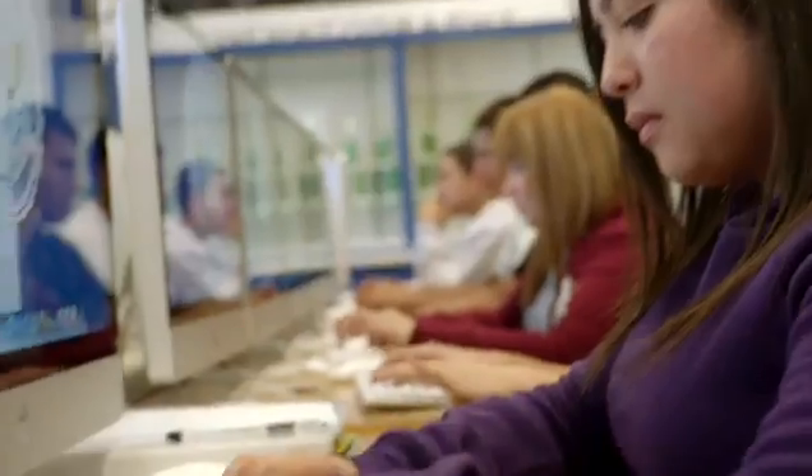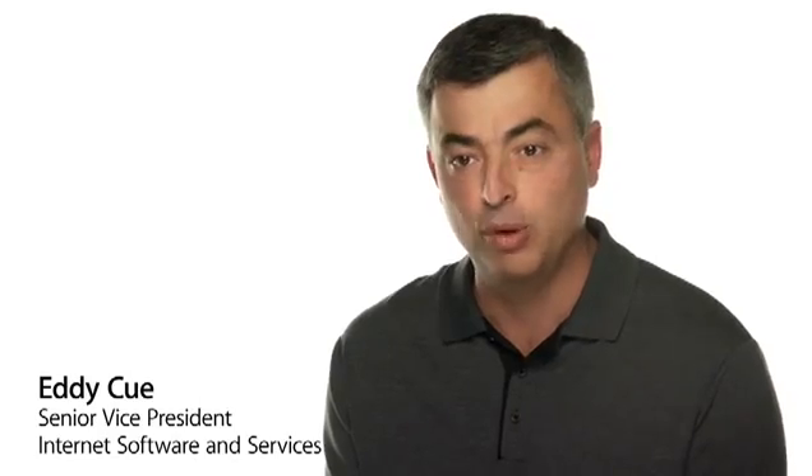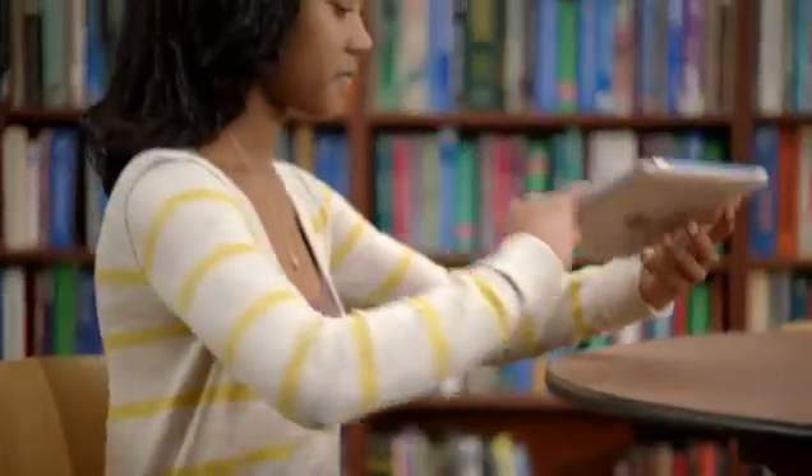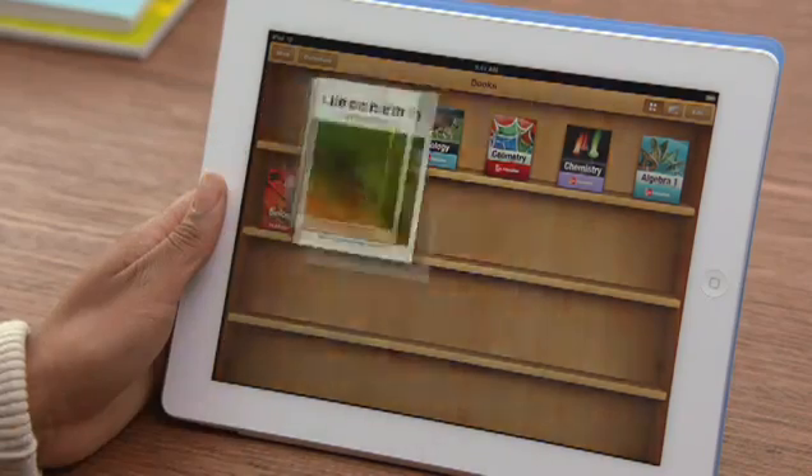There is no reason today to assume that kids have to use the same tools that they used in 1950. In fact, to do so is to prepare them for a world that's already passed. Education has always been a big part of Apple's DNA, because we really believe that technology can make a profound difference in the way that teachers teach and kids learn. And we now have the opportunity to change one of the cornerstones of education — the textbook.